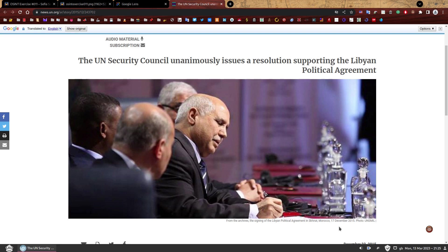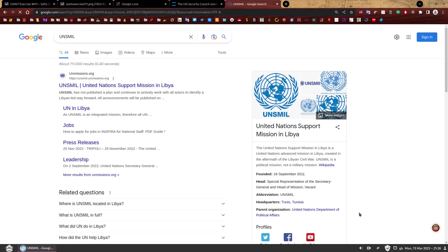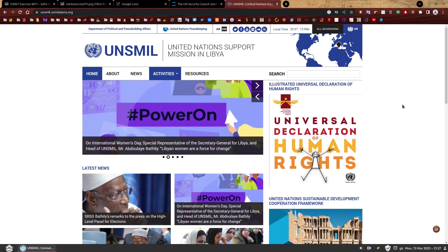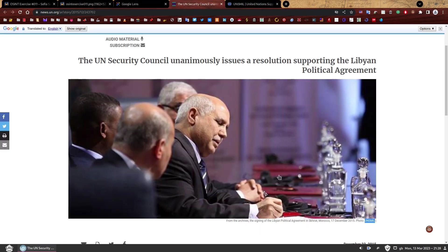That was an amazing start — we have an idea of the what and the when. But we need to find the faces of these people, so let's dig a bit deeper. The photo was taken by something called UNSMIL — so what on earth is UNSMIL? Let's check it out by Googling it. UNSMIL stands for United Nations Support Mission in Libya. Let's click this link and see where it leads us. If they took this photo, it's very likely they took other photos — they're not just going to take one photo. This was clearly something big, so let's see if we can find more photos on this website.